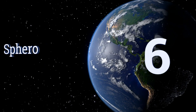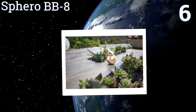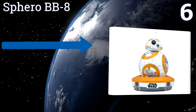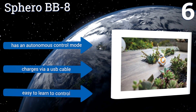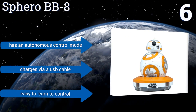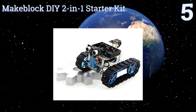Moving up our list to number six, the Sphero BB-8 is an app-enabled droid that has an adaptive personality that changes as you play. It reacts to your voice and can be navigated via any smartphone or tablet. You can even record and view virtual holographic videos. It comes with an autonomous control mode and charges via a USB cable, and it's easy to learn to control.